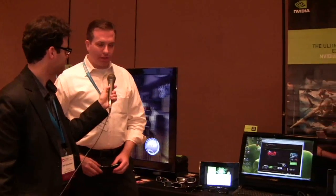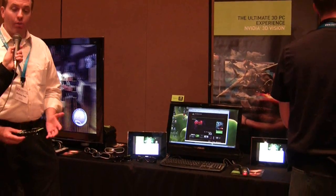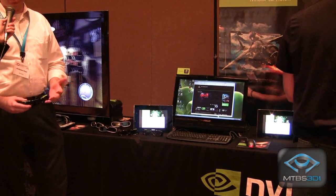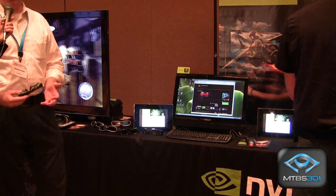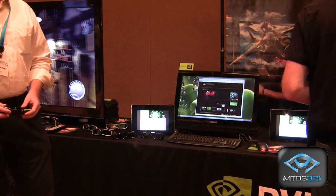Thank you, Neil. I'm looking at this display, and it's not a traditional display as I've grown accustomed to. Maybe you could elaborate as to what we're looking at and why it's so special. So this is a brand new PC from ASUS. It's called the ASUS ET2400, and it's an all-in-one PC, which means that it has all the components built directly into it — the hard drive, the graphics processor, the CPU, the memory, even the integrated IR emitter for our 3D Vision glasses.